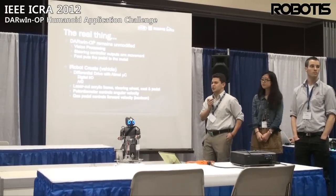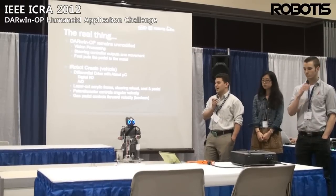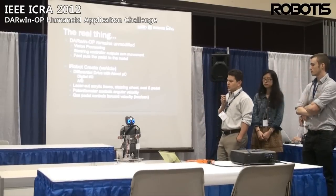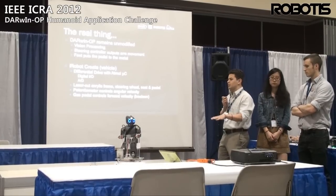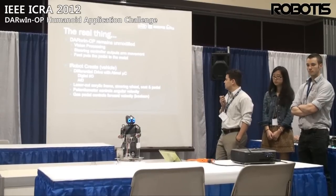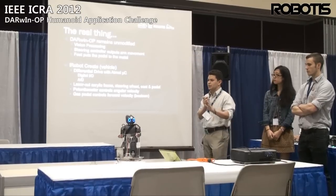After we got accepted as a finalist, we stepped it up to the real thing. We actually bought a Darwin at that point. In this system, Darwin remains unmodified — he's doing the vision processing on board with his built-in camera. He's steering, and that's the input to the Roomba. He's also putting his foot on a pedal — we just have go and stop.